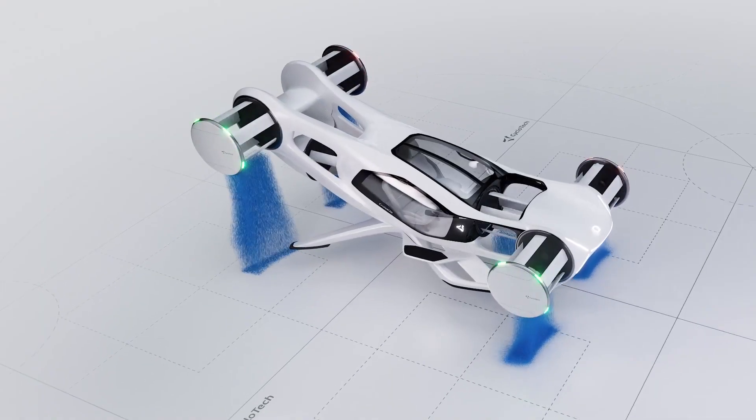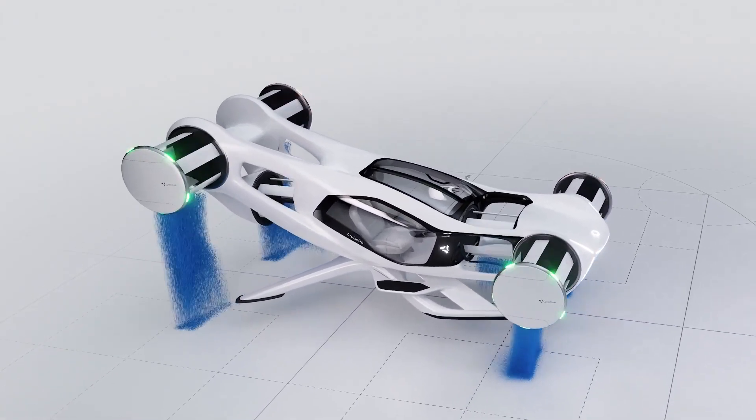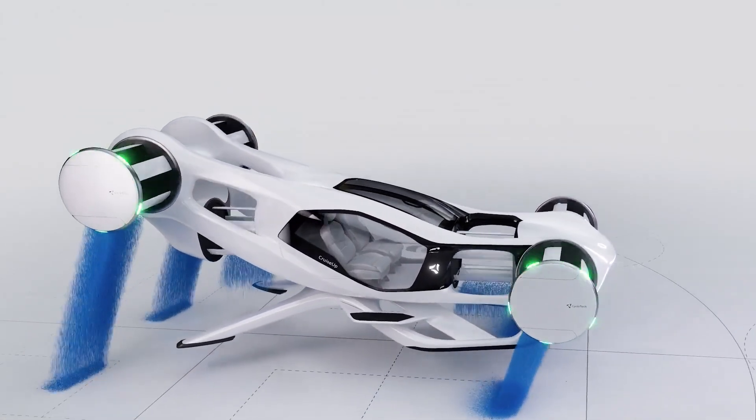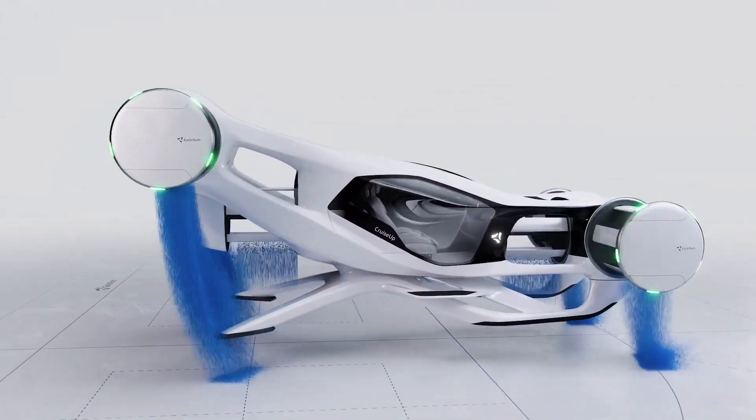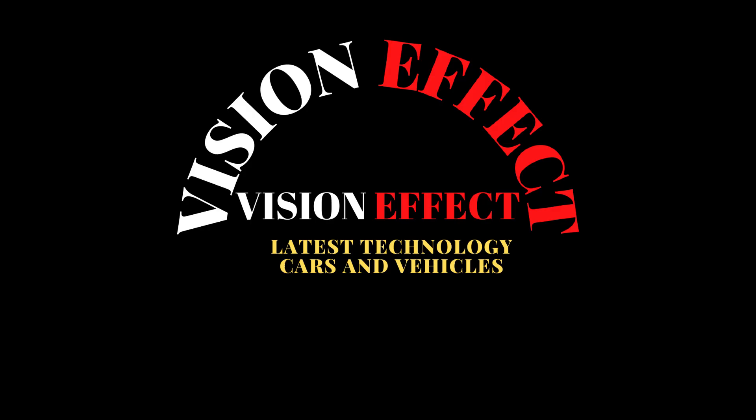The first wave of electric flying VTOL vehicles, including air taxis and air shuttles, will finally enter commercial operation next year, introducing short-range electric flight to humanity — mostly airline-style, as a piloted and shared service within a predefined network of fixed locations.